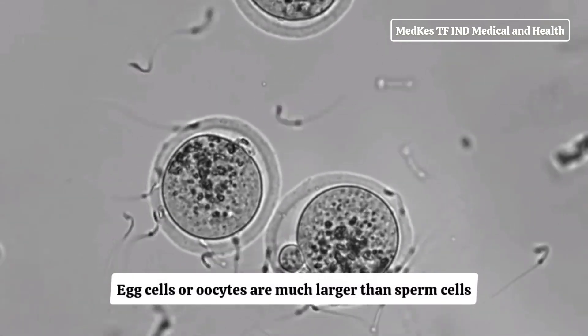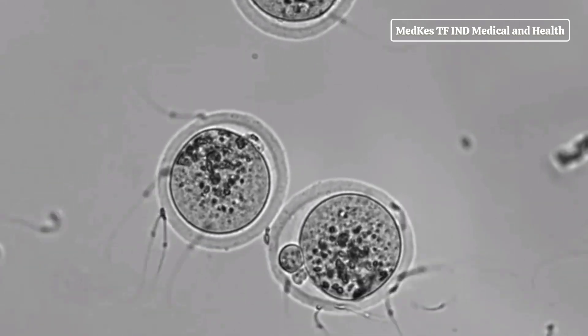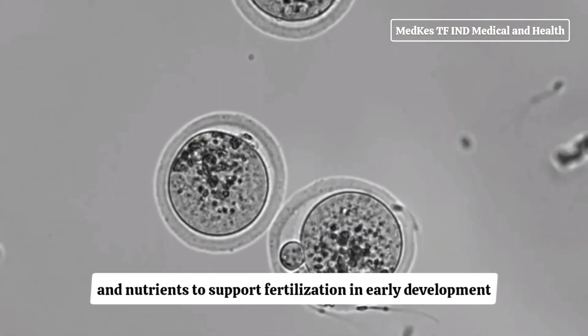Egg cells, or oocytes, are much larger than sperm cells and are typically around 120 micrometers in diameter. They have a rounded shape and contain genetic material and nutrients to support fertilization and early development.